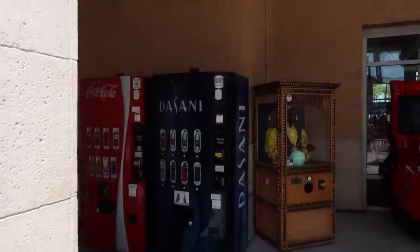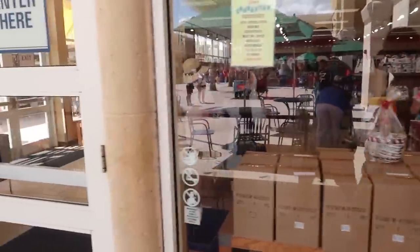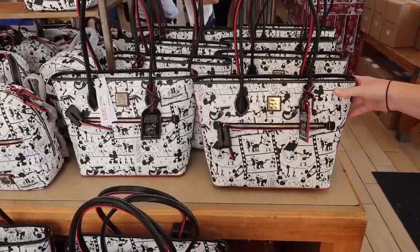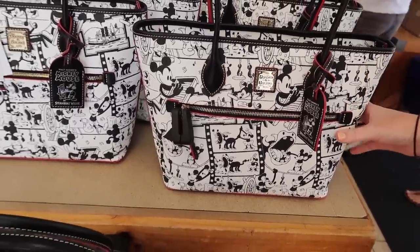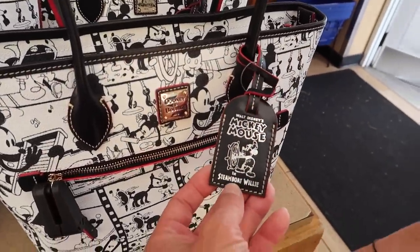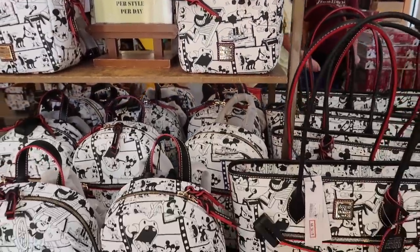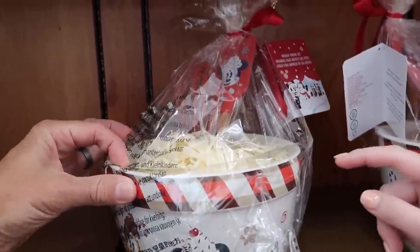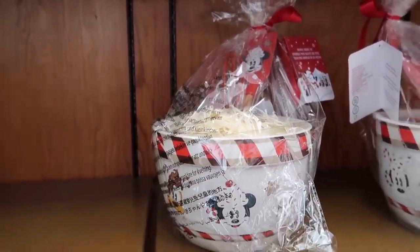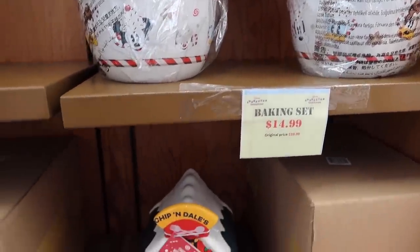I guess they probably get deliveries on Wednesday because there are stanchions here for a line to be formed, but there is no line. Christmas stuff — that's a good sign. There's old Silly Symphonies-style merchandise. This is for Steamboat Willie — I don't even remember them releasing this bag. They have Christmas stuff too, like a cookie-making holiday baking set. This is what they sent out for halfway to the holidays. It's only $15, started out as $40.